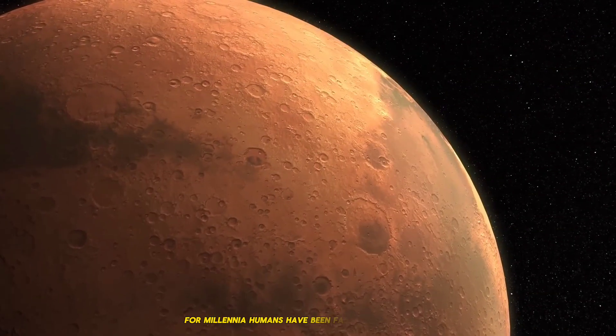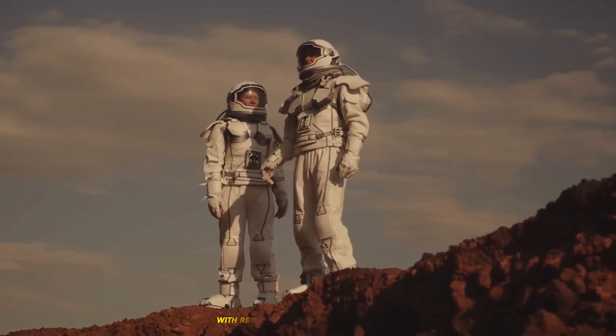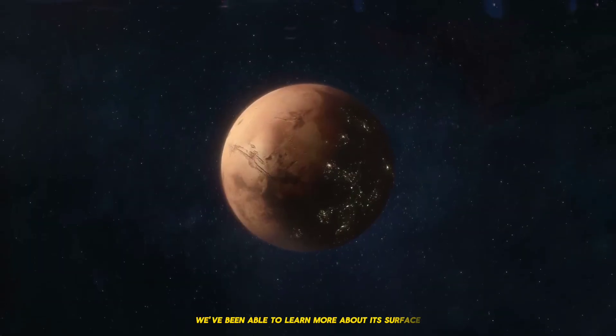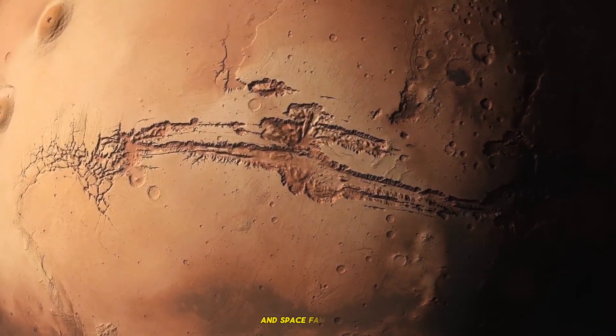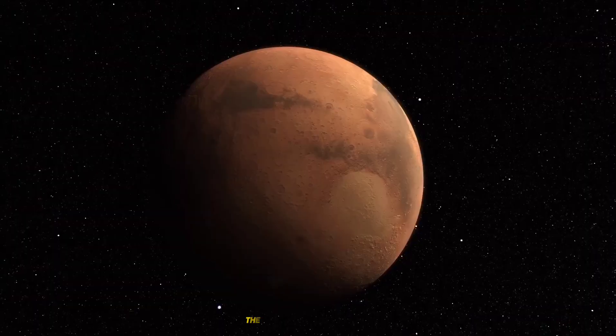For millennia, humans have been fascinated with Mars, sometimes known as the Red Planet. With recent advances in space research, we've been able to learn more about its surface, making Mars a popular destination for scientists and space fans alike. Let's discover some of the most fascinating facts about the Martian landscape.